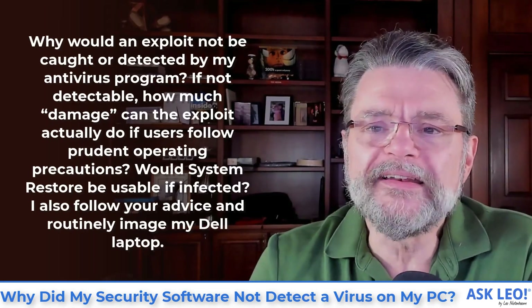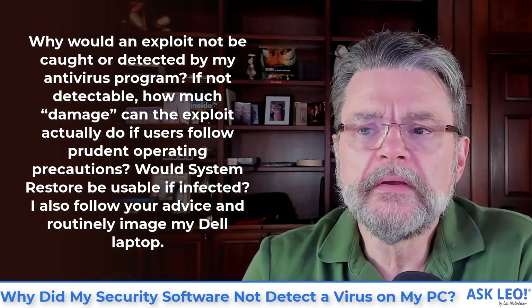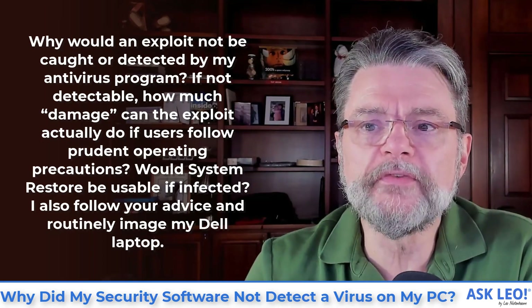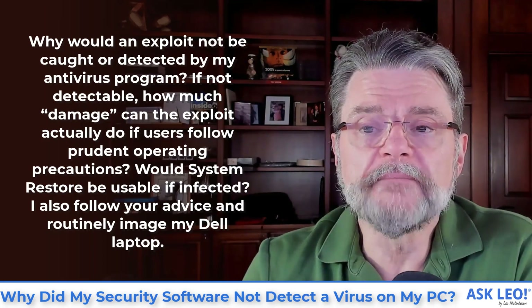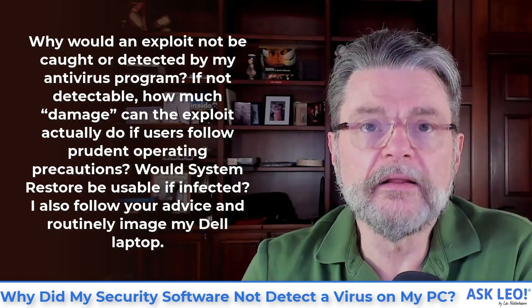Why would an exploit not be caught or detected by my antivirus program? If not detectable, how much damage can the exploit actually do if users follow prudent operating precautions? Would system restore be useful if infected? I also followed your advice and routinely image my Dell laptop.